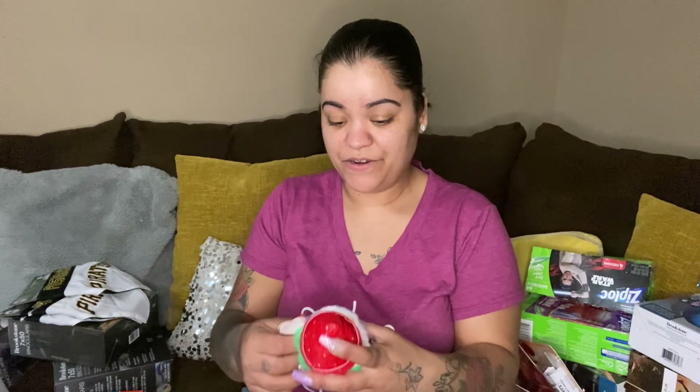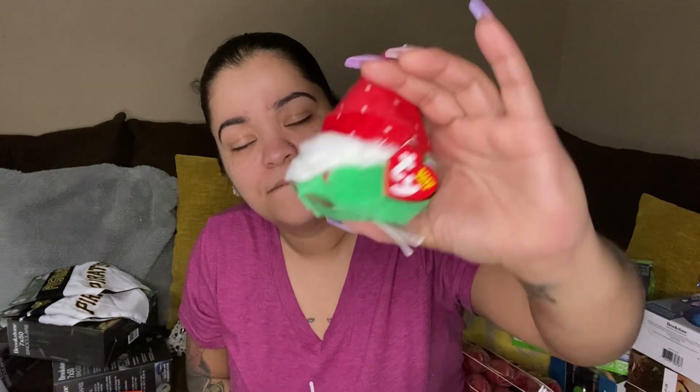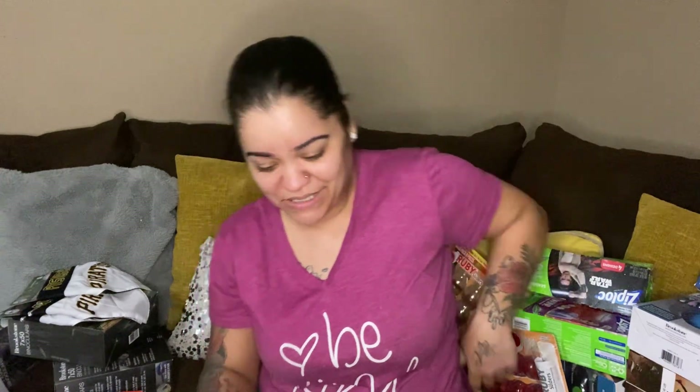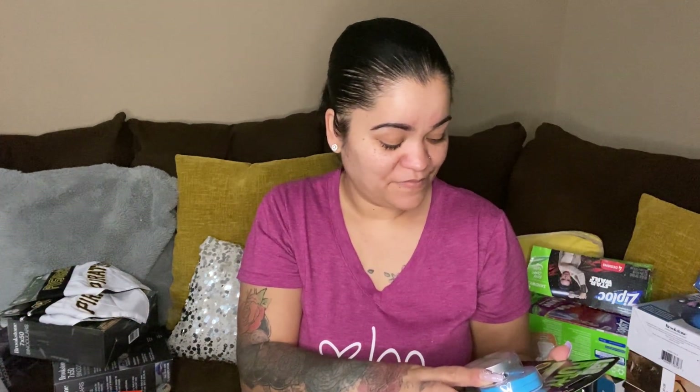Then we have another one of those gnomes but this one doesn't have the keychain on it, so it'll just be a desk decoration or countertop decoration. Next we have lab putty — magnetic! I know my son and my daughter would love this.